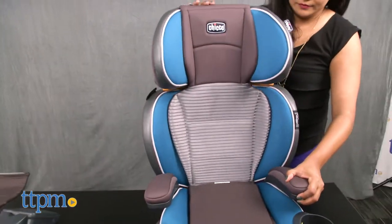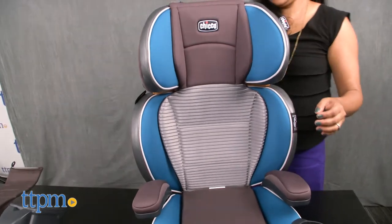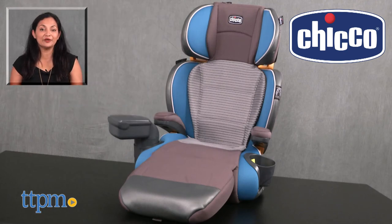The Kiko KidFit Zip Air 2-in-1 Belt Positioning Booster is made by Kiko. For more information including where to buy and current pricing, come find us at TTPM and make sure to subscribe to our YouTube channel for more reviews every day.